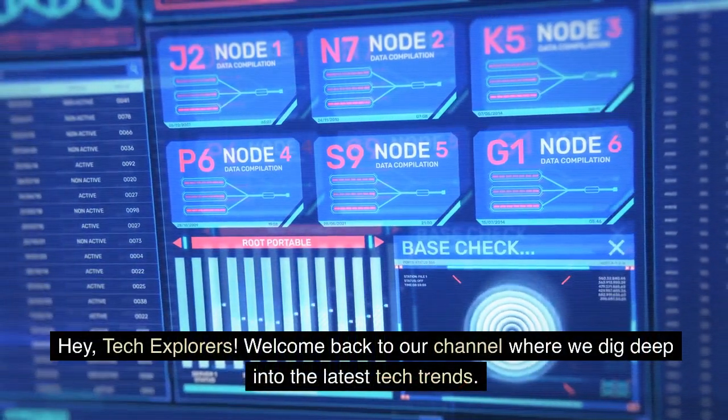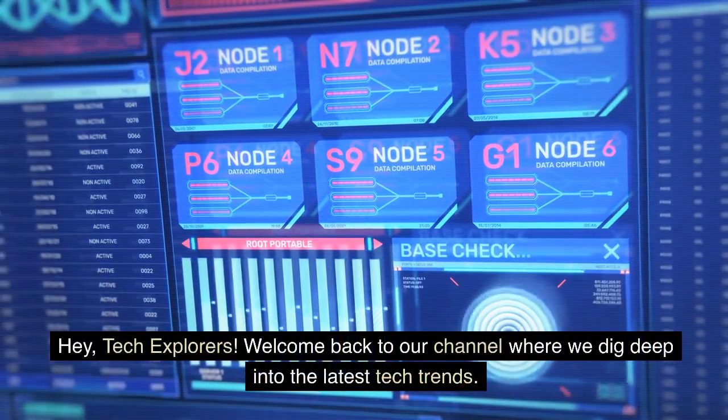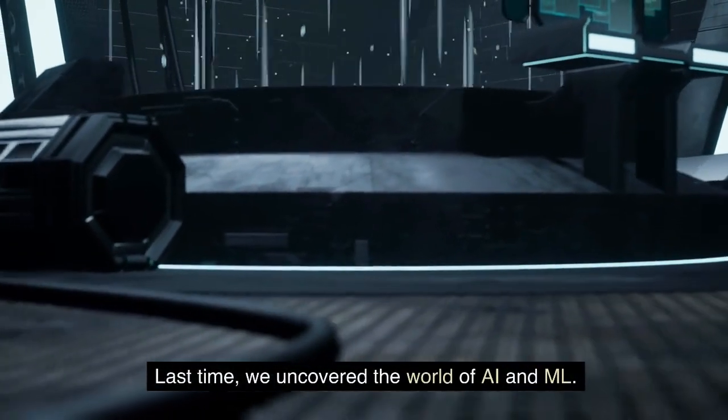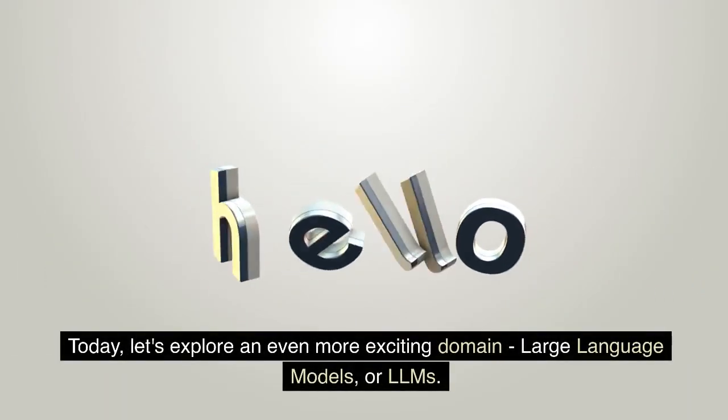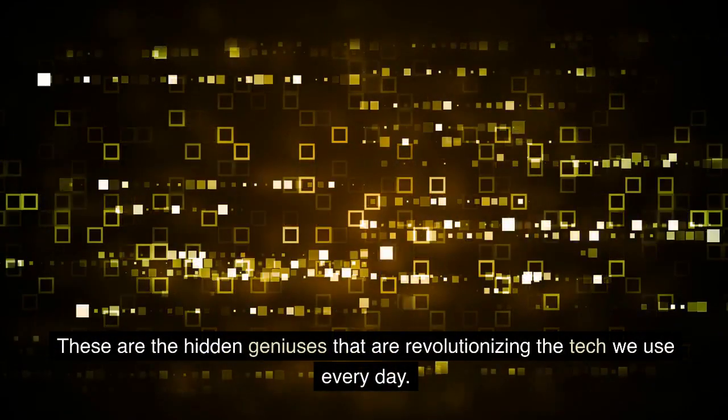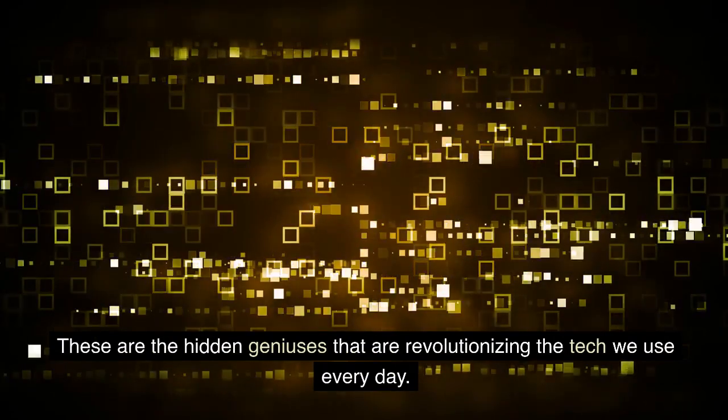Hey, tech explorers. Welcome back to our channel where we dig deep into the latest tech trends. Last time, we uncovered the world of AI and ML. Today, let's explore an even more exciting domain: large language models, or LLMs. These are the hidden geniuses that are revolutionizing the tech we use every day.